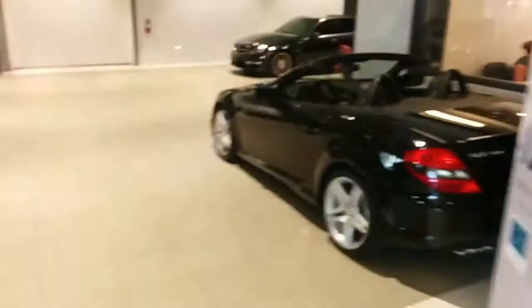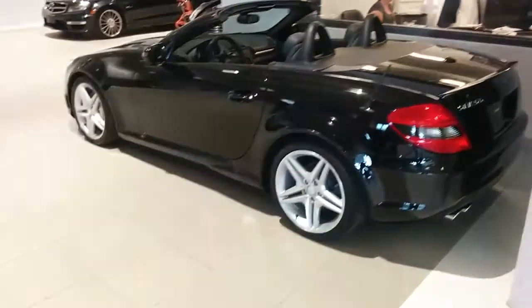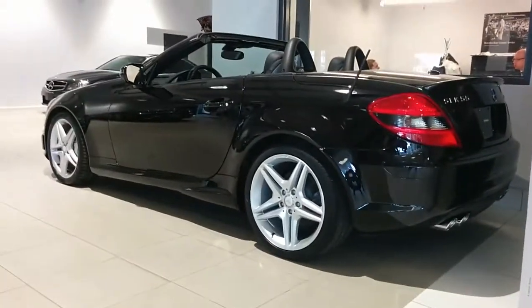Hey, it's Ryan at Performance Mercedes-Benz. I just want to show you something really cool that just happened to arrive over the weekend. So here she is. We put it in the showroom because it is a one-of-a-kind piece. You don't see these around too often.